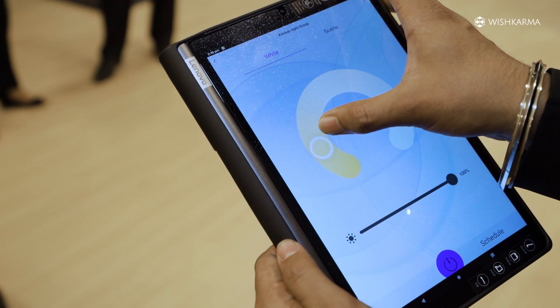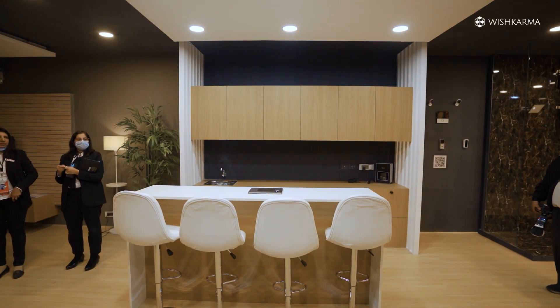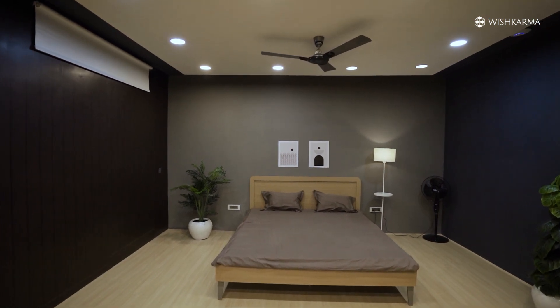We also have a smart lighting solution which is CCT tunable, so you can tune it from warm white to cool white and dim it based on your needs. During daytime when ambient light is coming in, you don't need the light at 100% intensity — a 15-watt panel can be dimmed to 7 watts, saving energy.